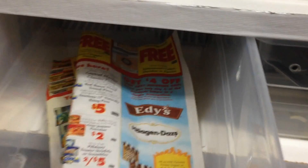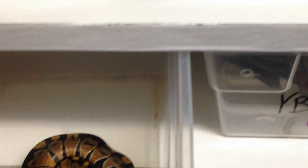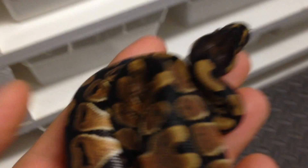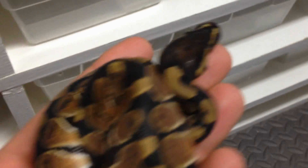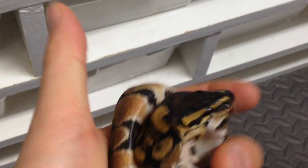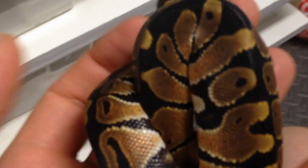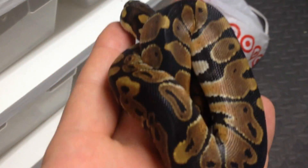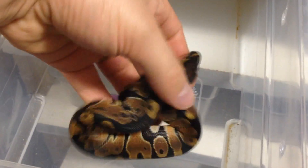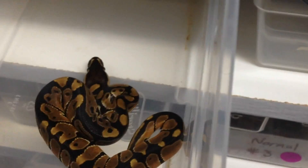We'll start with this little normal male here. There he is. He's all shed out, he's had a meal. Beautiful looking little normal. This guy's spoken for — one of the guys at work is going to buy him off of me. So there he is, nice little guy.